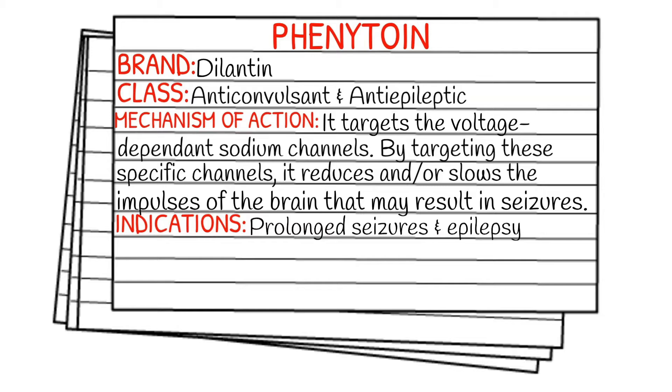The mechanism of action is that it targets the voltage-dependent sodium channels. By targeting these specific sodium channels, it reduces and/or slows down the impulses of the brain. This hopefully results in the prevention of seizures.